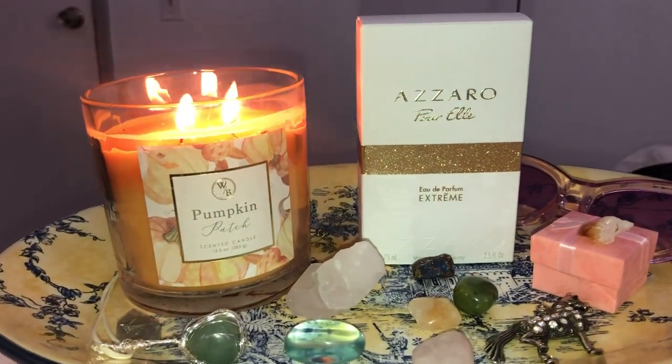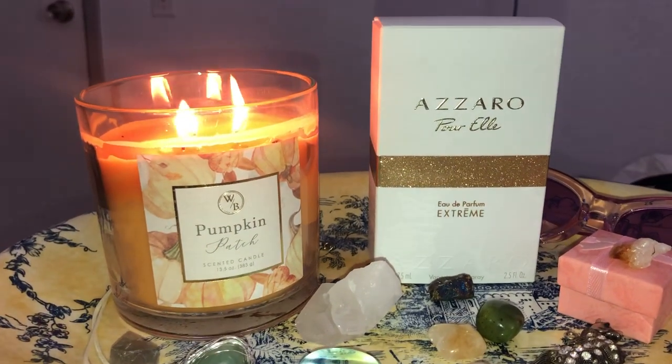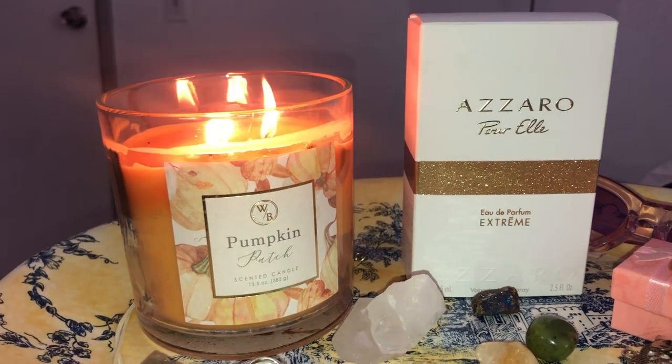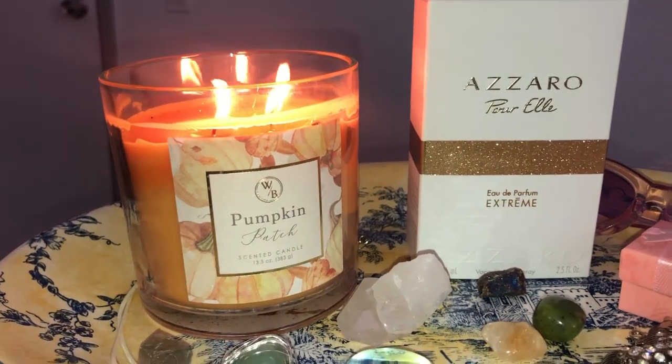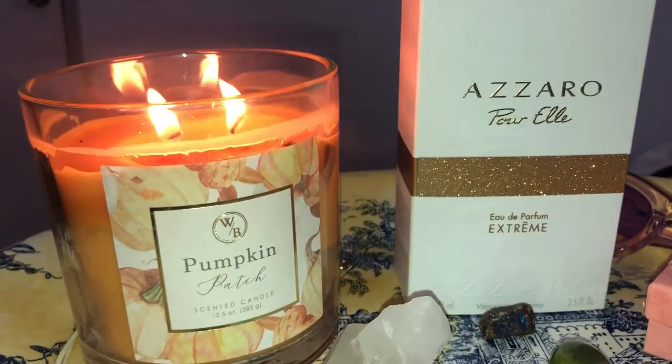Hello, welcome to my channel. Today I have a video for you on this wonderful perfume, Azaro Pour Elle Extreme. The first thing I want to say about this perfume is that it is very elegant — I like it a lot.